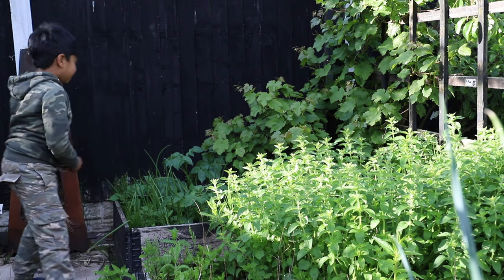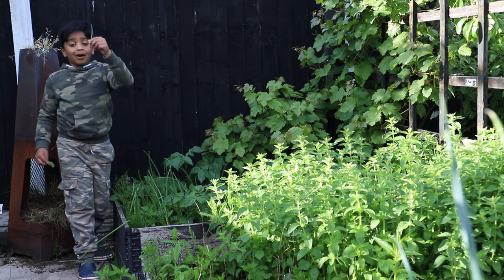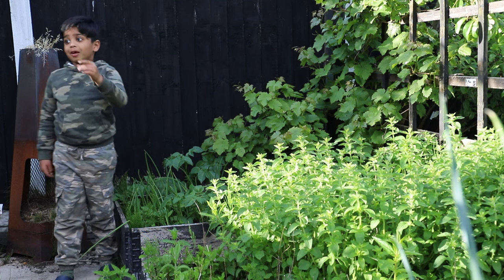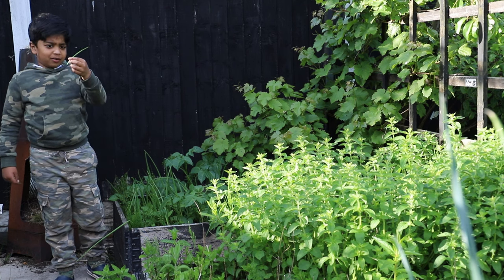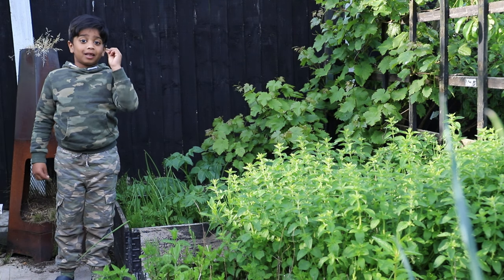Here we have tomatoes, and right here we have onion — they don't look like onion, they're a different type, but they smell a lot like onion to me. I wish cameras could smell, they smell so much like onion!